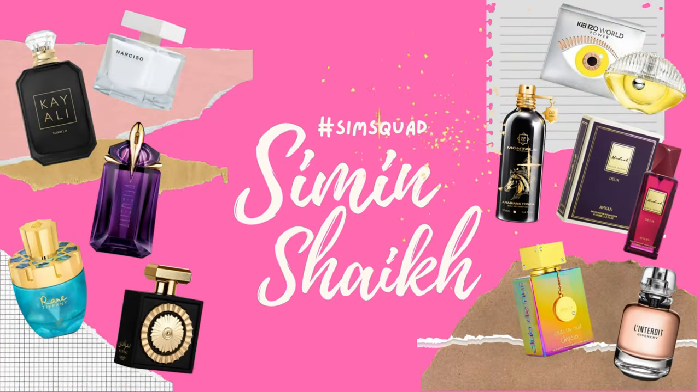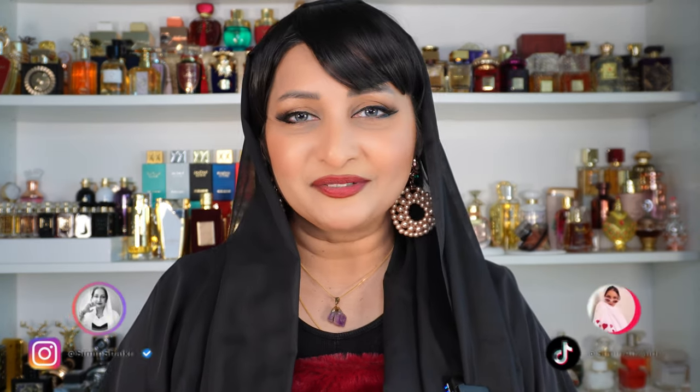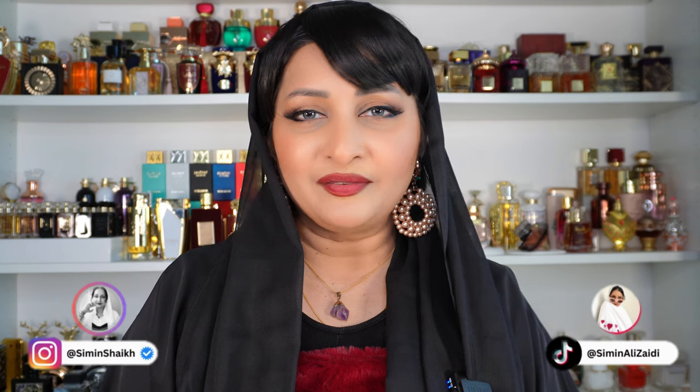Hello, my lovely angels, this is your girl Sim back with another episode of the Sim Squad. Today I have new perfumes for you. The sales have been going on and we've been buying so many different perfumes — everything that was on my radar, whether it was perfumes I knew I wasn't going to like but wanted to review anyway, or perfumes that were too expensive and I waited for the price to come down.